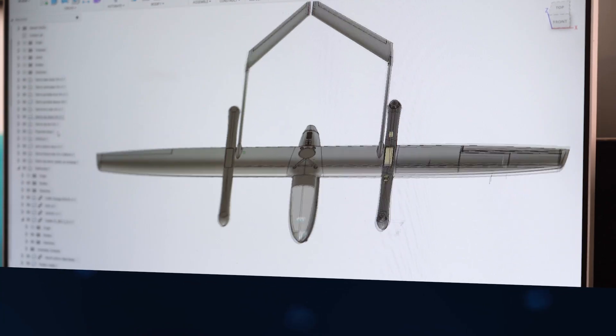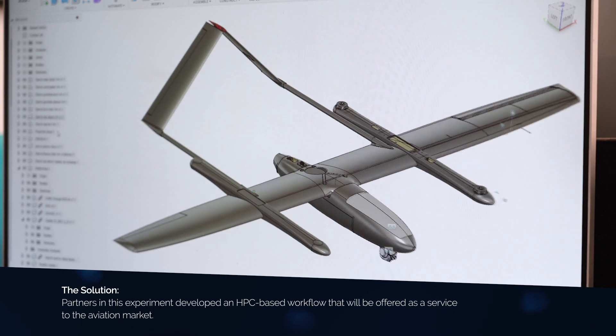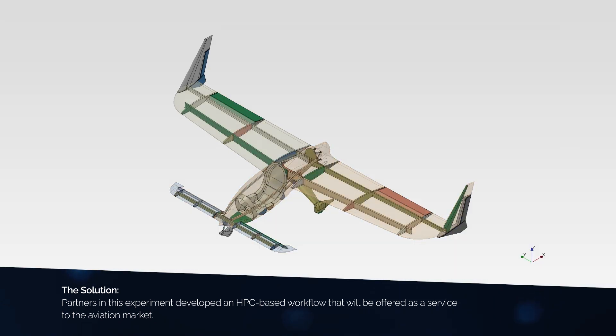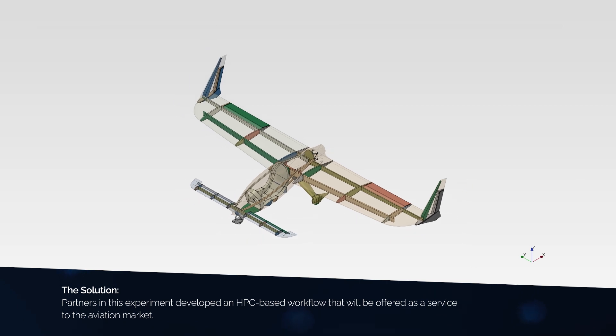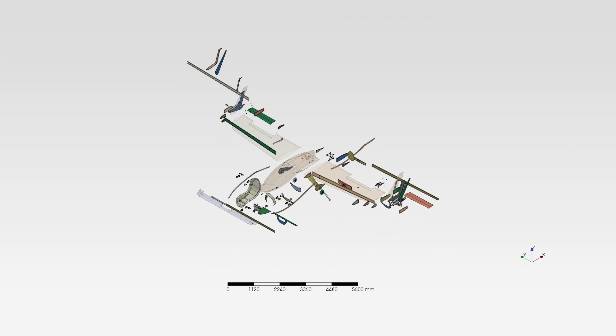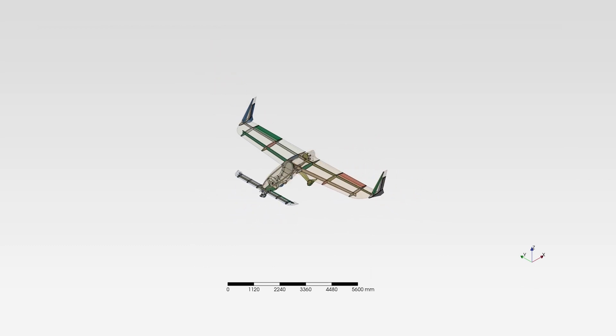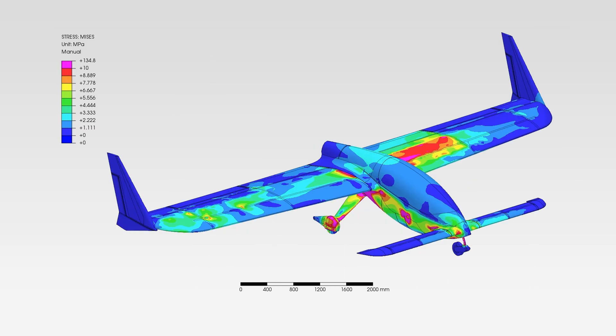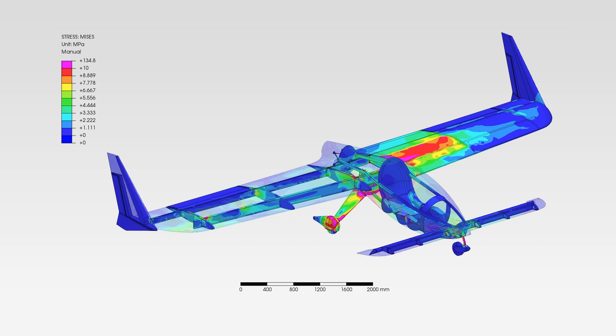The workflow starts with a concept of an outside shape of the aircraft in computer-aided design software. Next, large structural members like main spars, frames, and longerons are added to the sketch. Several significantly divergent concepts are designed. These are then subjected to a finite element method analysis using aerodynamic loads, point loads, and inertial loads as boundary conditions.